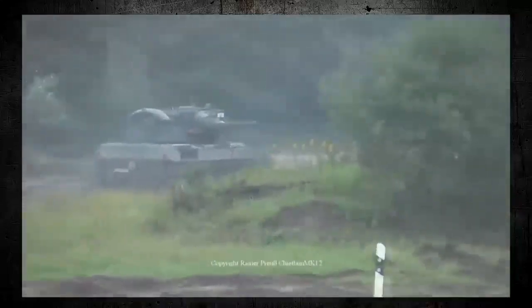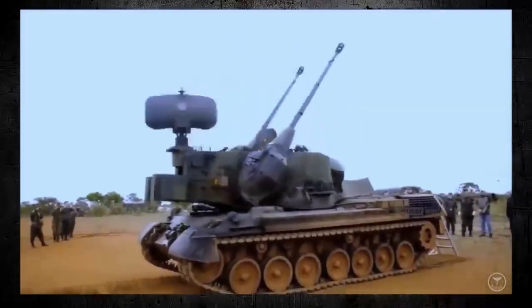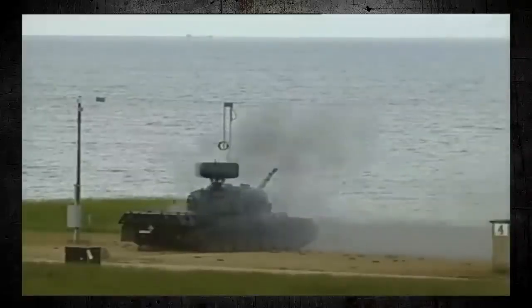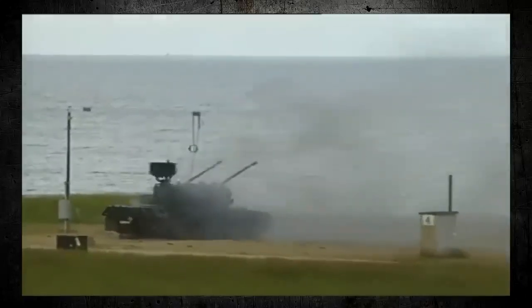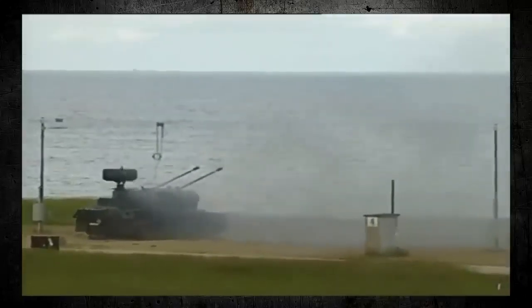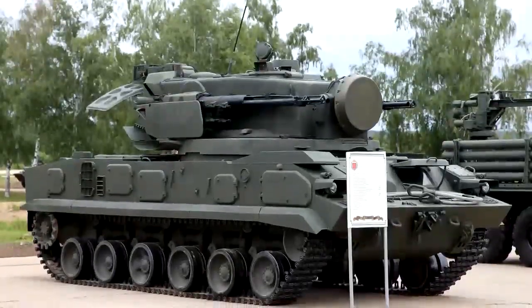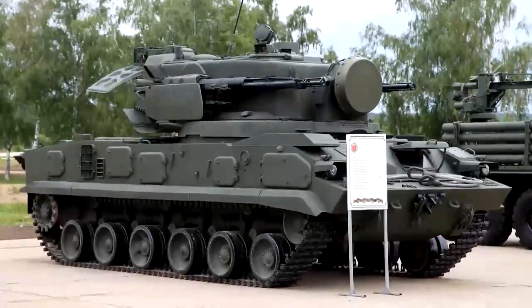Overall, the German anti-aircraft self-propelled gun Gepard is a highly capable and versatile weapon system that provides effective air defence against a wide range of targets. Its mobility, versatility, and automation make it an ideal platform for defending critical installations, while its firepower and range make it a formidable weapon against both air and ground targets.